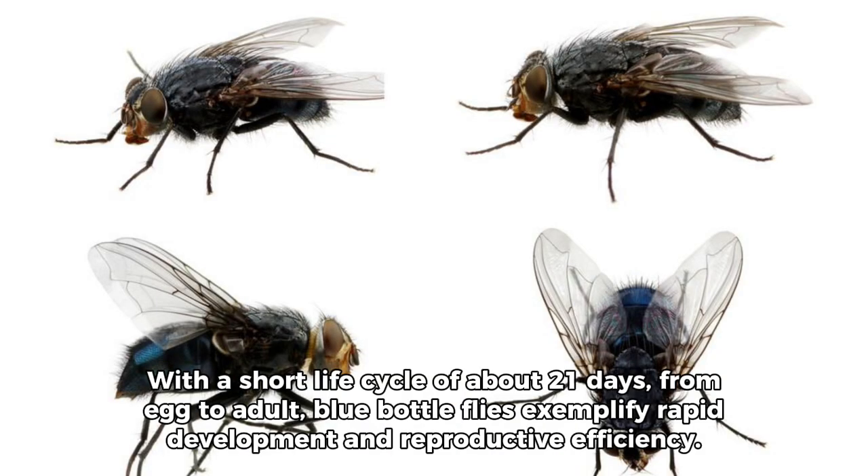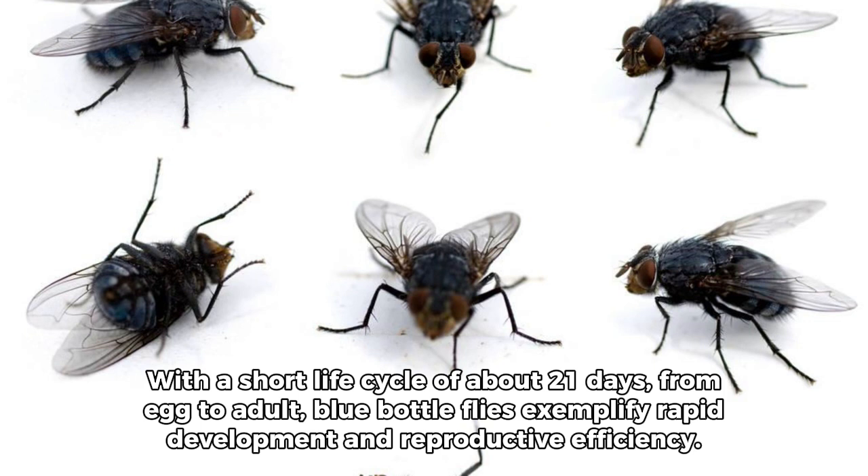Fact 9: Rapid Life Cycle. With a short life cycle of about 21 days from egg to adult, blue bottle flies exemplify rapid development and reproductive efficiency.